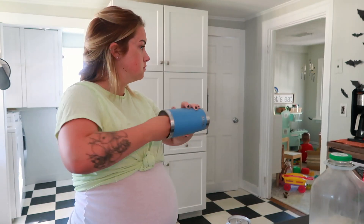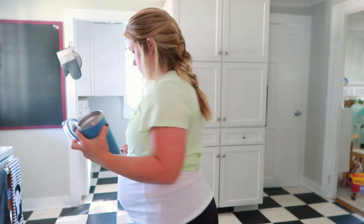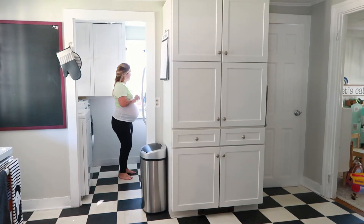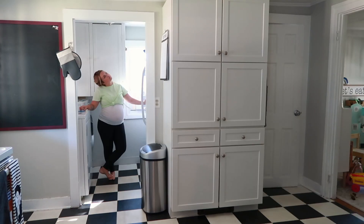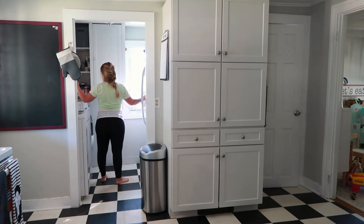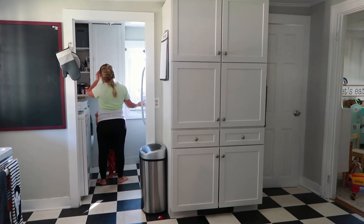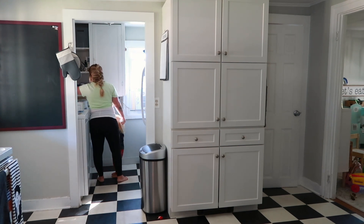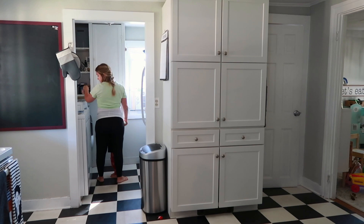Along with my coffee I always make sure that I have a glass of water as well. When I have a cup of water in the morning I tend to drink water throughout the entire day, but if I don't have a glass of water right in the morning I feel like I never get enough in my body, and when I'm pregnant I need to drink a lot of fluids. I also take the opportunity to grab my prenatal vitamins because if I don't take them in the morning I completely forget.